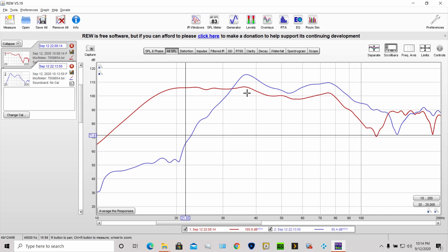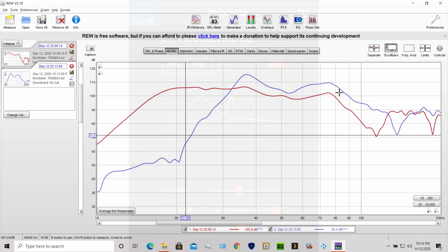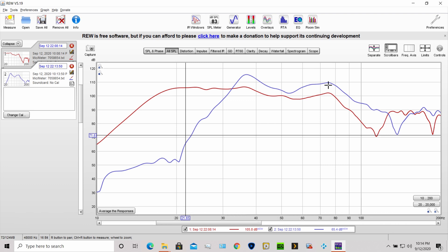You can see the PB3000 — especially with the EQ I did — is far superior. I'll probably take a screenshot of the EQ settings in the SVS app for each sub. I'm sure people could get it flatter than this, but this is as good as I could get it. Now let's put them together. I'll probably have to lower the gain on the tower speakers because right now they're overpowering the PB3000s at the same volume level.